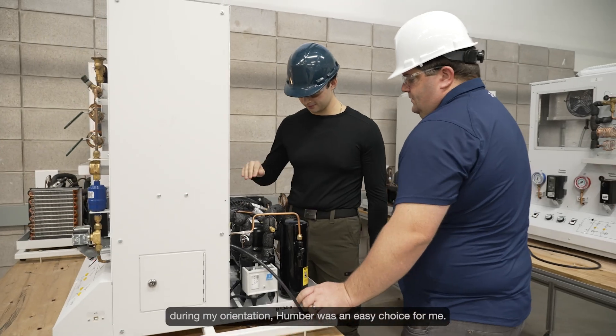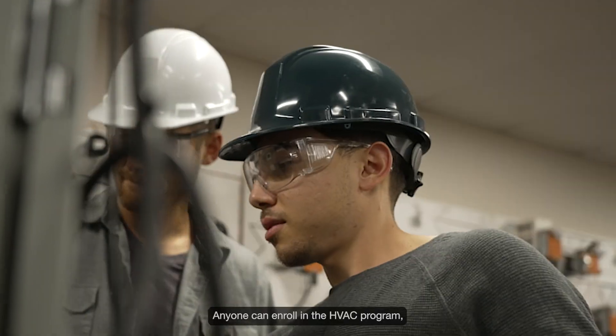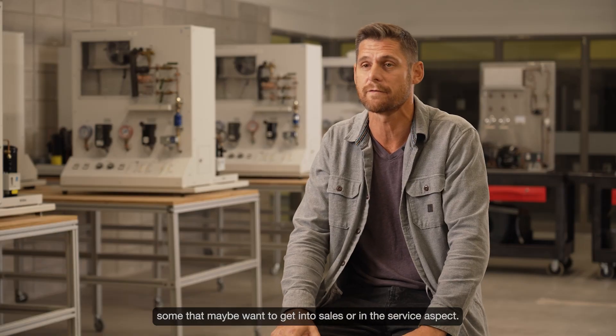These are wonderful, state-of-the-art labs. After seeing all the exciting new equipment during my orientation, Humber was an easy choice for me. Anyone can enroll in the HVAC program. It makes it available to people that like to work with their hands, and some that maybe want to get into sales or the service aspect.